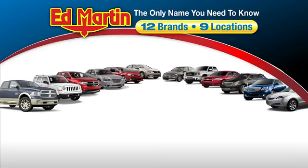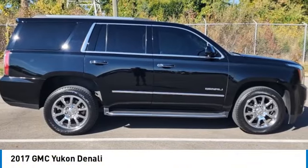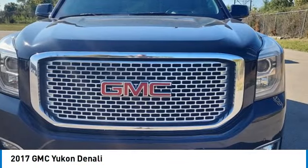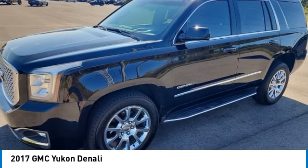Thank you for clicking our video. You can also shop over 4,000 more cars and trucks online at edmartin.com. You are going to love the 2017 Yukon. Peace of mind comes standard with GMC's powertrain warranty and Yukon's 5-star frontal crash test rating.